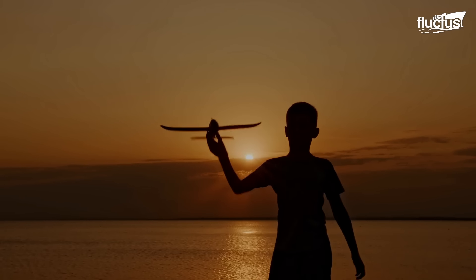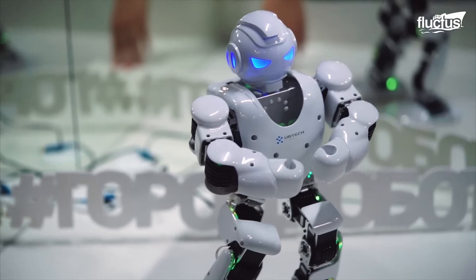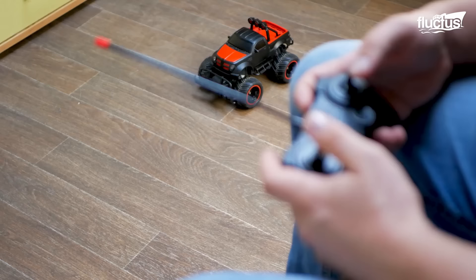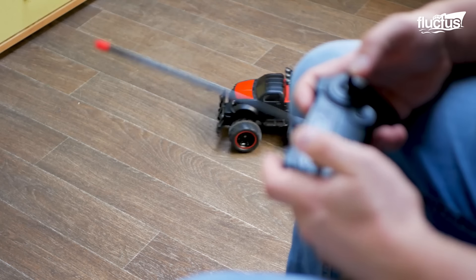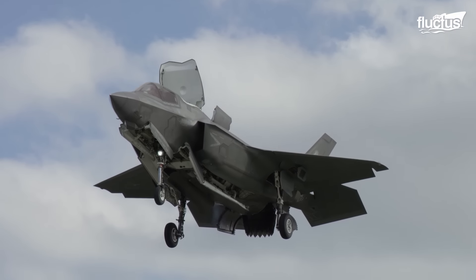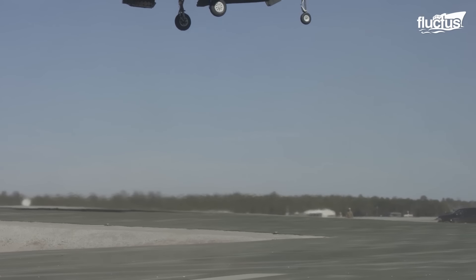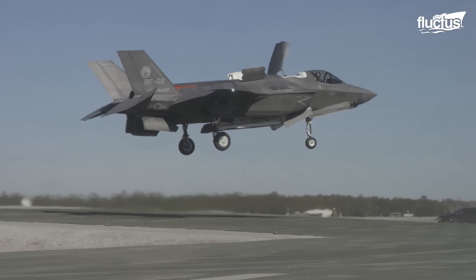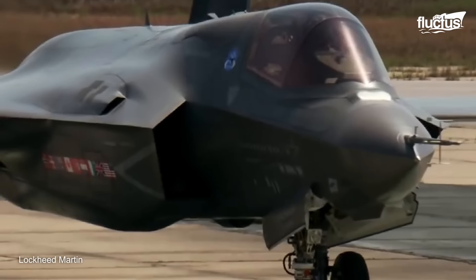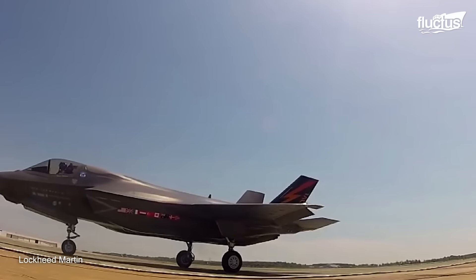Hello everyone and welcome back to the Fluctus Channel. You must have heard of transformer toys — the sorts that kids can twist, turn and contort from a robot to a vehicle. But what about transformer aircraft? Sounds like something out of a futuristic movie. However, there is such a thing in real life. In this feature, you'll learn about the crazy engineering behind the F-35B transformer aircraft.